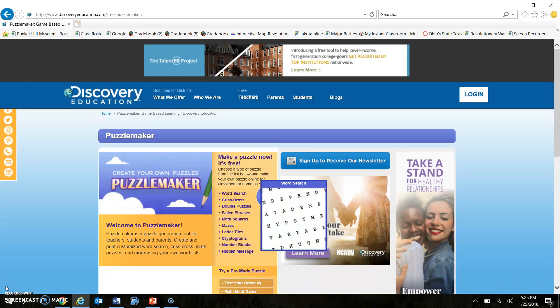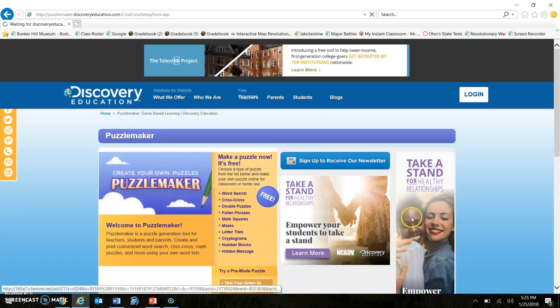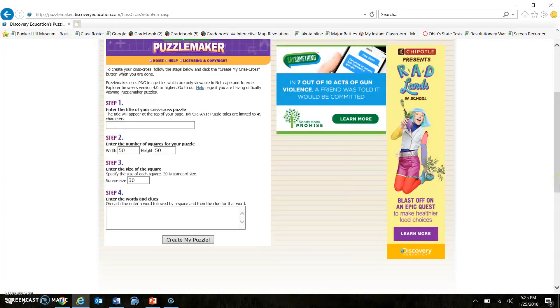Here we are at the Discovery Education website. We're going to go ahead and hit 'Crisscross' because that's the type of puzzle we are going to create, and it is going to give us an opportunity to make a free crossword. Again, we can't save it, but I will show you how to copy and paste into Microsoft Word so that you can. Step one is pretty easy: what's your title? So we're going to call this the American Revolution.